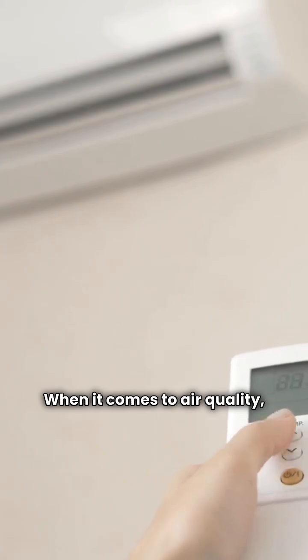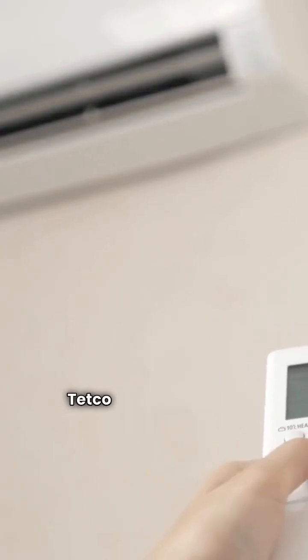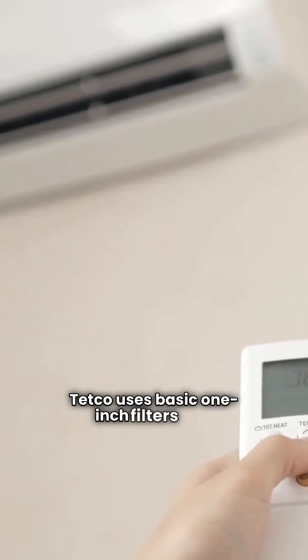When it comes to air quality, both brands fall short. Tetco uses basic one-inch filters that don't do much for improving air quality.